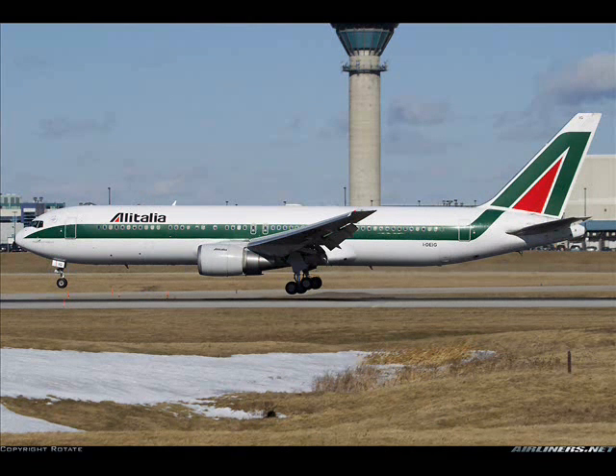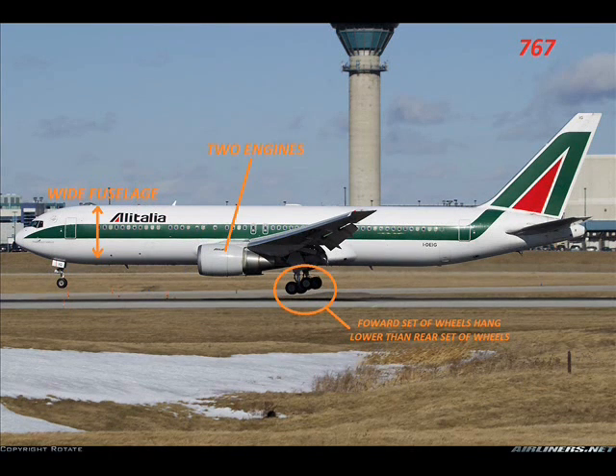What type of aircraft is this? This is a Boeing 767 with a wider fuselage and two engines. As you can see in the main landing gear, the forward wheel hangs lower than the rear wheel.